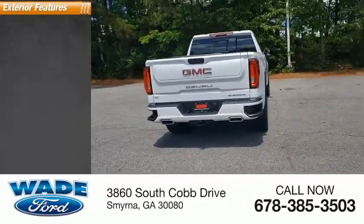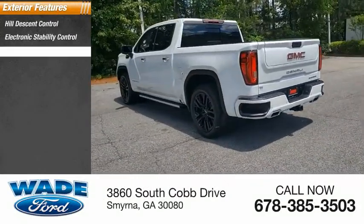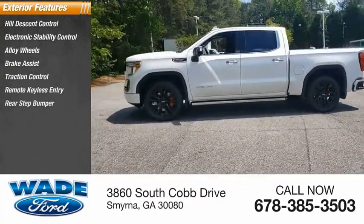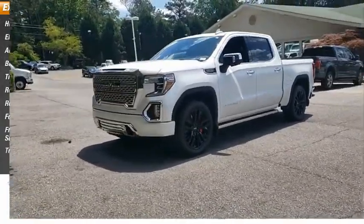Here are some of this vehicle's great options: hill descent control, electronic stability control, alloy wheels, brake assist, traction control, remote keyless entry, rear step bumper, fog lights, front wheel independent suspension, and a trailering package.